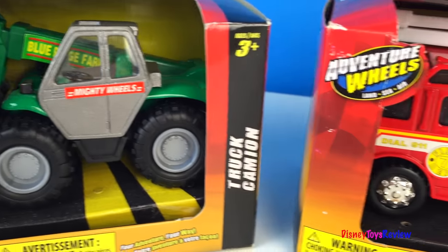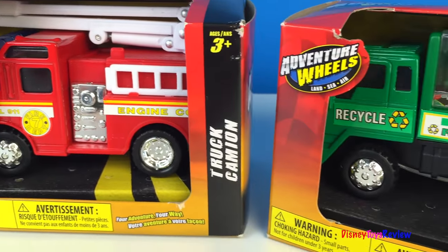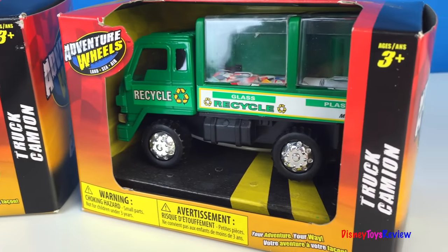Hi guys! Disney Toys Review here! Today we have Adventure Wheels! We're gonna be opening three mighty machines!